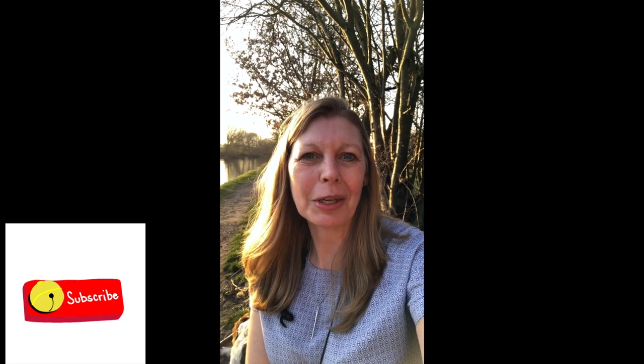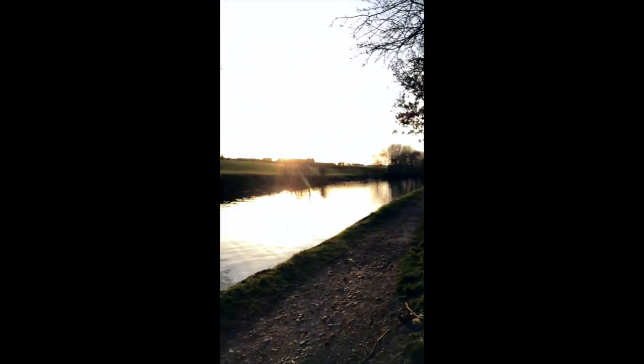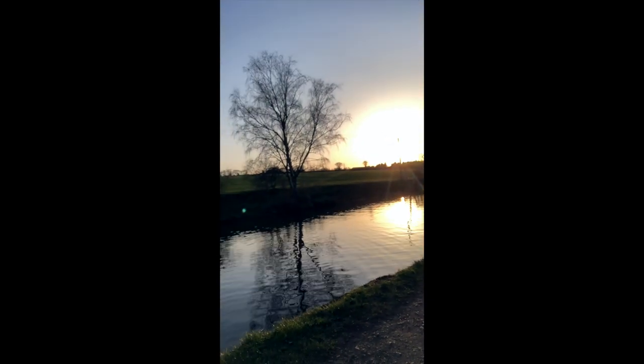Hi everybody, welcome to my channel Frugalismut. My name's Sam. This is where I talk about all things sewing. I've got a live broadcast for you today. My husband's still got Covid so I'm out walking the dog and I thought we'd change the scenery for you a bit. So if you can hear the birds singing, that's why — I'm by the canal. I'm just going to pan you around so you can see what I can see.